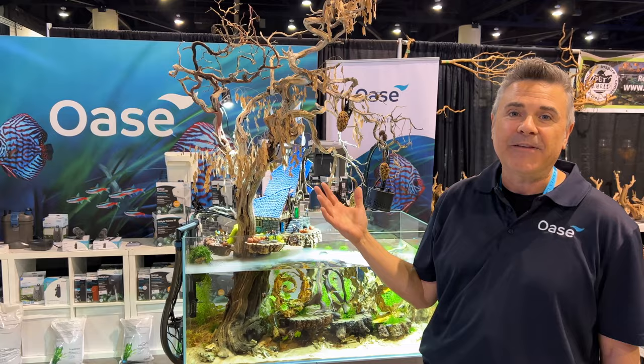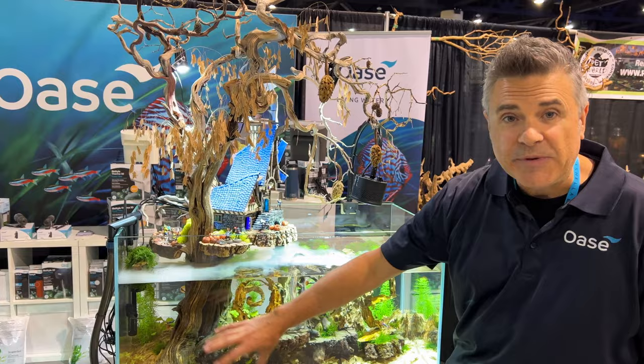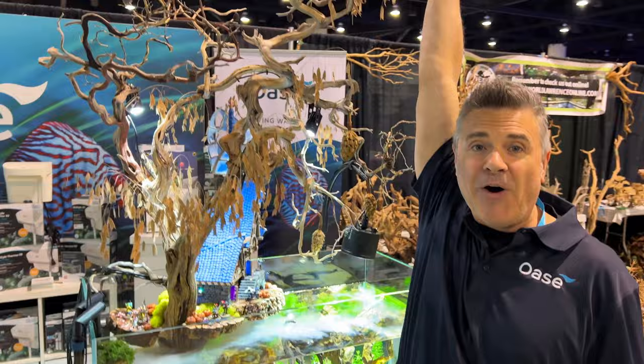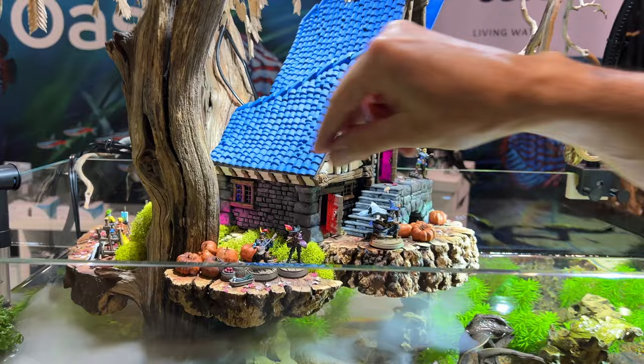I collected the materials you see here in California this last July. It all came off the Sierra Nevada mountains where I went and collected with Turnbar, and I used those materials to create this crazy tree here. It's standing about seven feet tall. The building you're seeing here is 3D printed, and then I hand-painted the building as well as all the mini characters here.